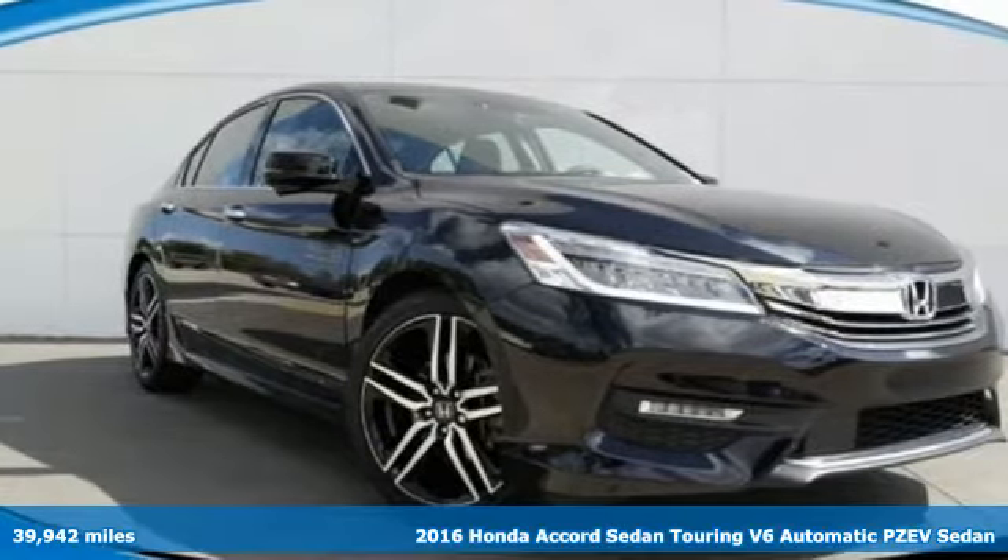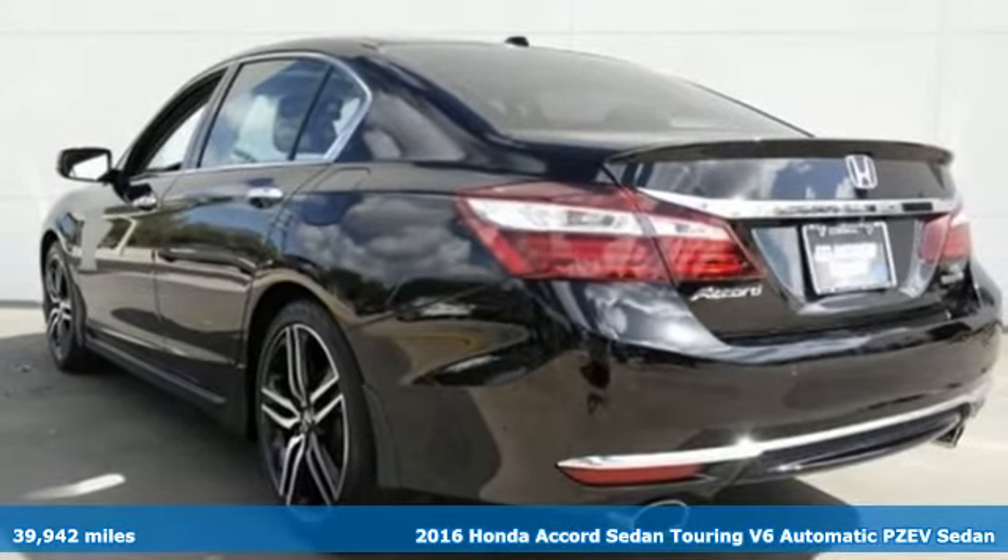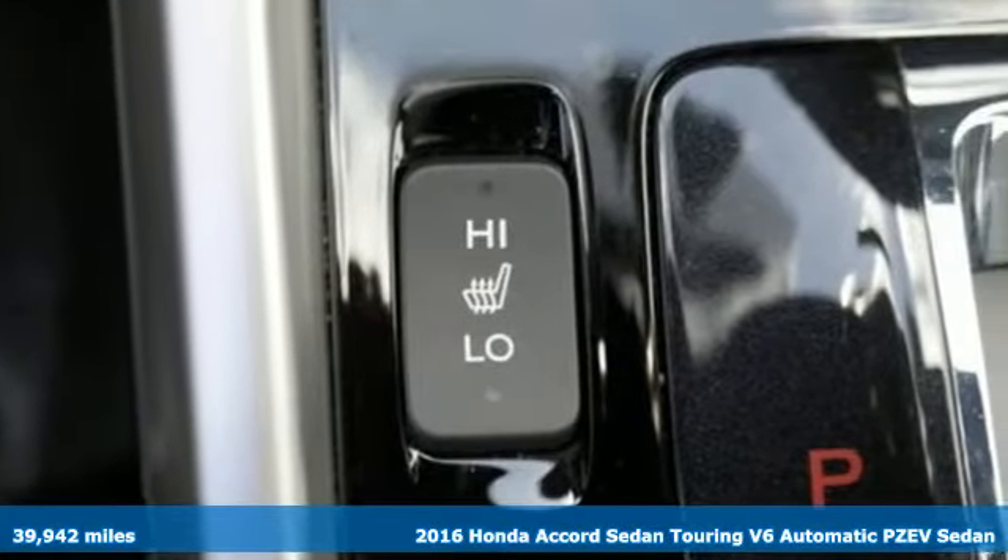Here's a 2016 Honda Accord Sedan. It's Honda, so longevity comes standard. And get ready for an impressive combination of features.